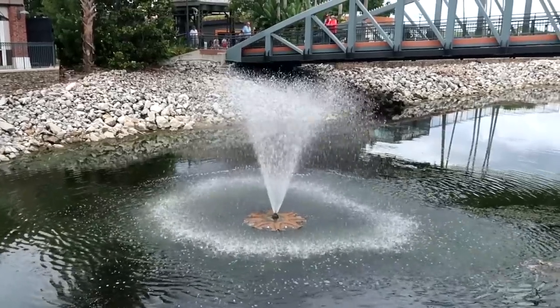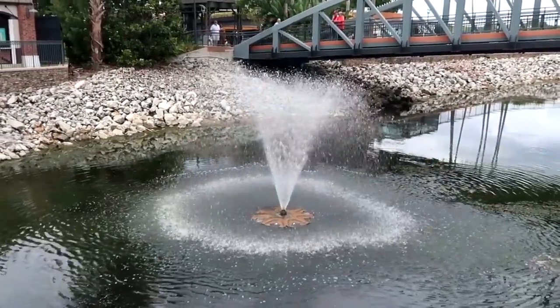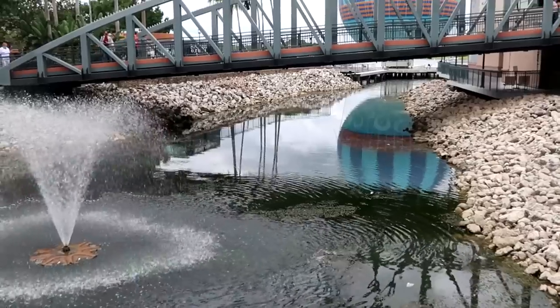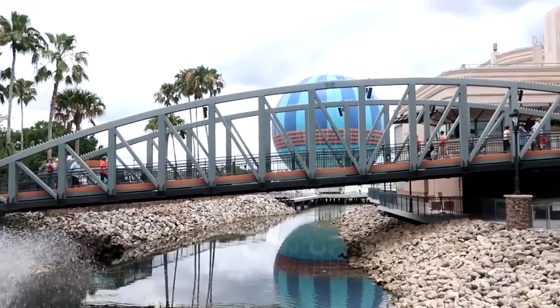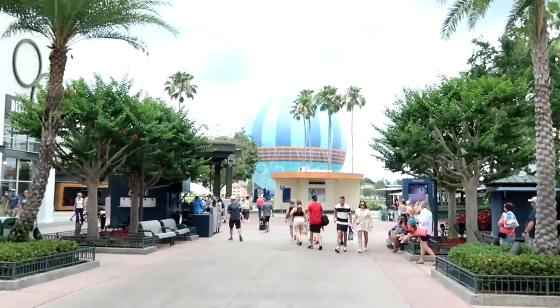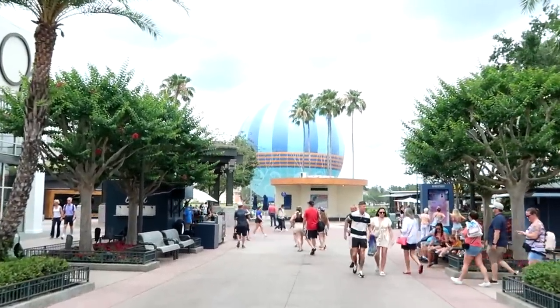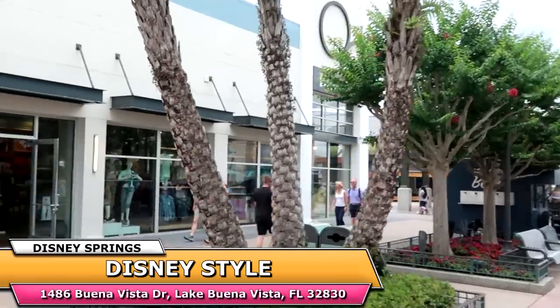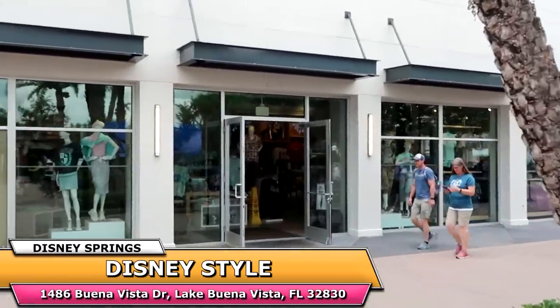Whenever we come out to Disney Springs, I always like to check out the different fountains and whatnot. You can actually see the reflection of the balloon in the waterway over there, just waiting for the balloon to go up though. Since we're already heading over in this direction, let's actually go into one of my favorite stores here at Disney Springs. We'll head on over to Disney Style first. It is a bit gloomy outside today — I wonder if the balloon's going to be going up. Let's head on over to Disney Style and check out all the new merchandise.